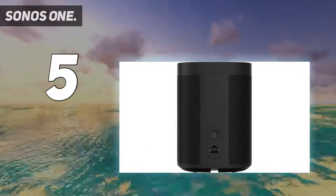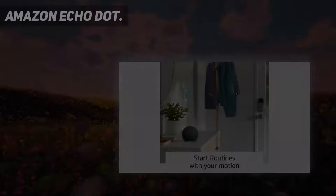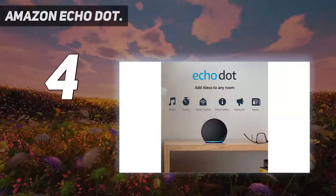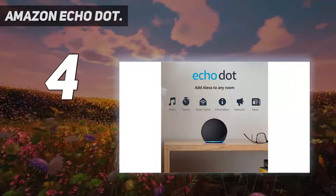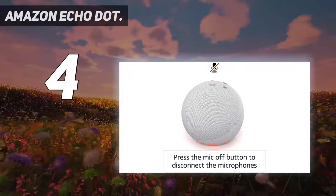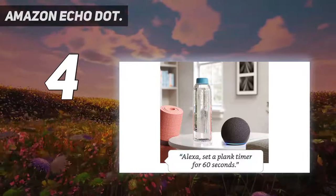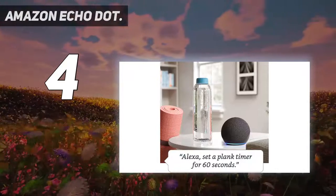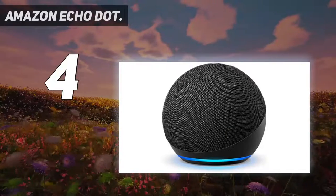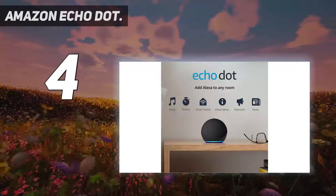Coming in at number four, the Amazon Echo Dot. The Amazon Echo Dot with clock adds to the third-generation Dot with an LED display that shows the time, and when asking about the weather, displays the temperature. It also comes with a touch-sensitive top, making it the ideal bedside alarm clock that you can tap to snooze, or of course just tell Alexa to be quiet and go back to sleep.